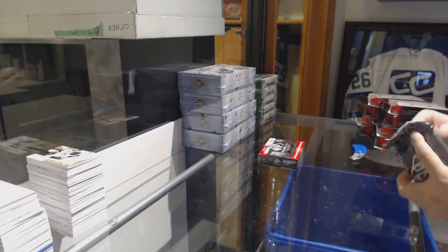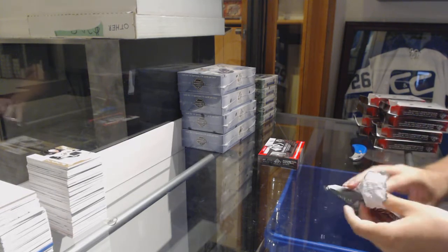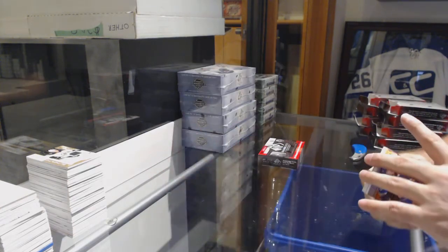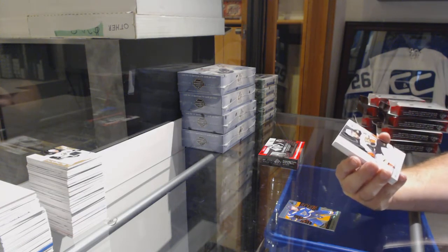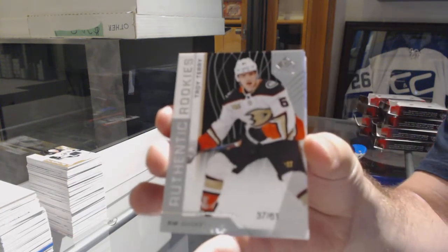Second period. Can you imagine if they lose? Oh my God. For the Blues, the 163, Jaden Schwartz. Number 261, Authentic Rookie for the Anaheim Ducks — Troy Terry.